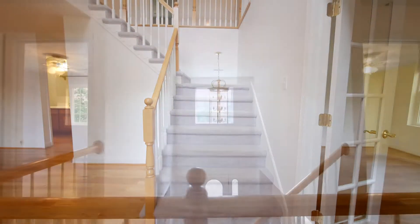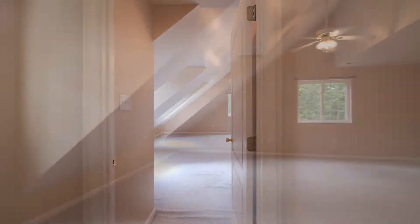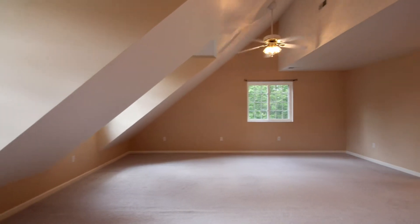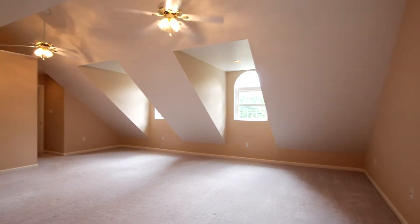Upstairs are the bedrooms. The highlight of the second floor is this massive bonus bedroom over the garage with dual ceiling fans and window gables, a large walk-in closet, and its own private bath.